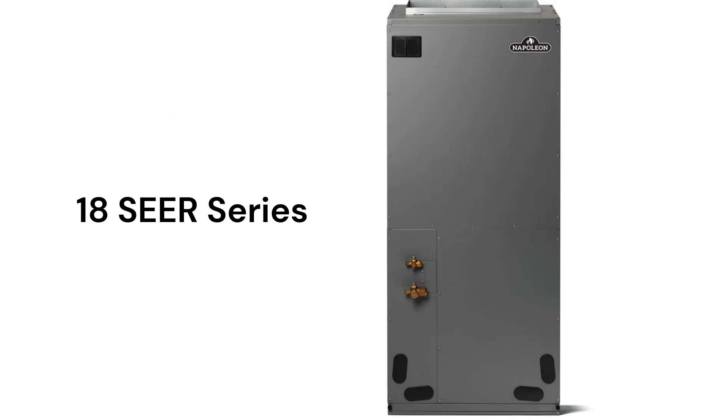The 18 SEER series models feature TXV refrigerant control and an all-aluminum indoor coil to resist corrosion. They have a constant torque ECM blower motor which is quieter and more efficient than PSC motors, and offer electric heat kits in sizes from 5 to 20 kW.